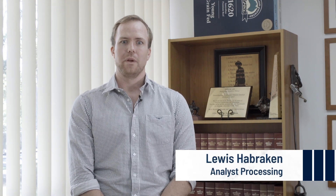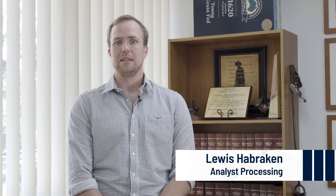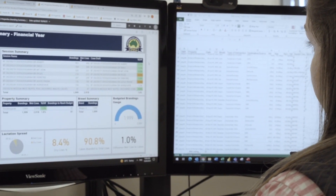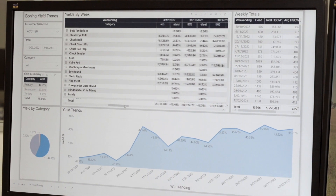At the factory level we combined farm and feedlot data with processing and grading data to provide a whole-of-life picture for each animal. For sales and marketing we developed a reporting module which integrated our factory production data with our sales data to create a performance snapshot of each day's production.